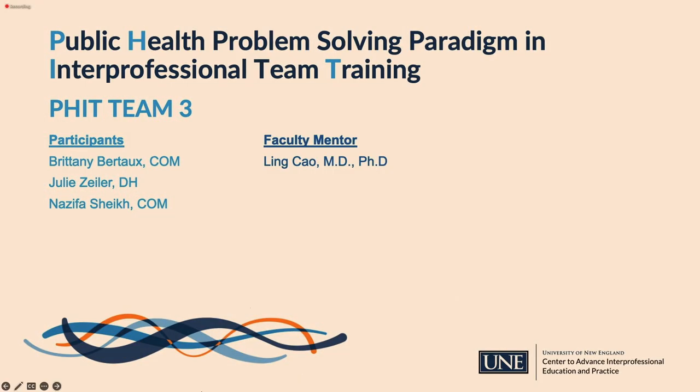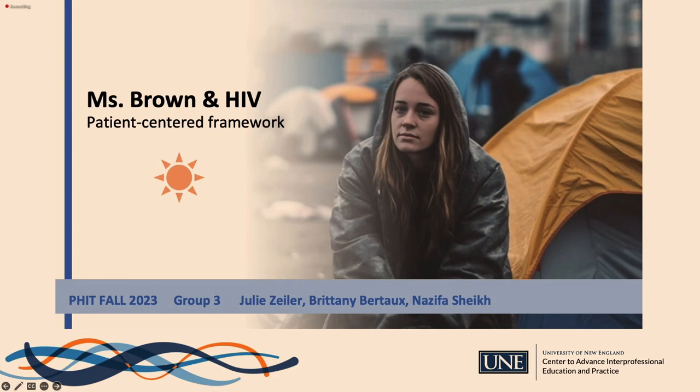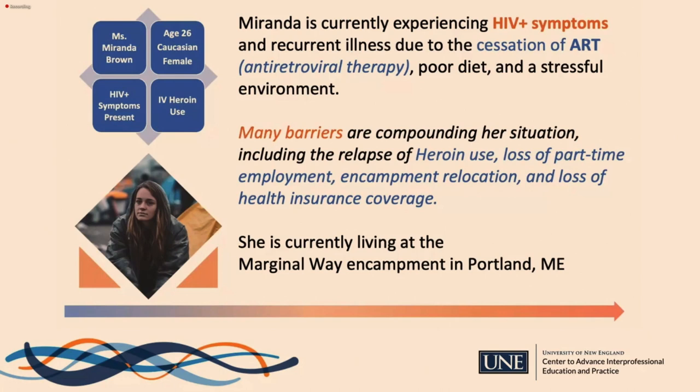The final presentation in the patient framework track is a case study on an HIV patient in Maine, from FIT Team 3. This presentation is part of the UNE Public Health Problem Solving and Interprofessional Teams Project for Fall 2023. The team includes Julie, a dental hygiene and psychology student; Naziva and Brittany, osteopathic medicine students. Their patient, Ms. Miranda Brown, is a 26-year-old Caucasian female presenting with symptoms related to HIV infection and substance use disorder. She recently lost health insurance coverage as a dependent, leading to cessation of her antiretroviral therapy.